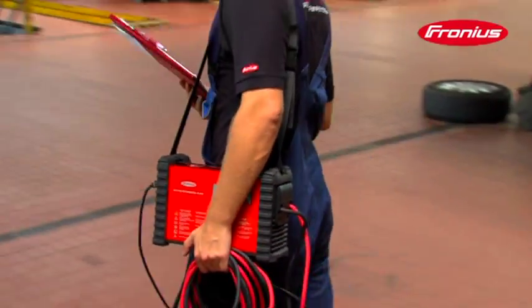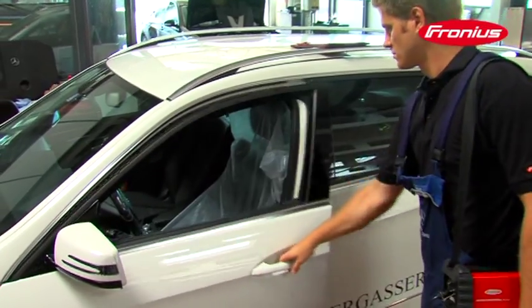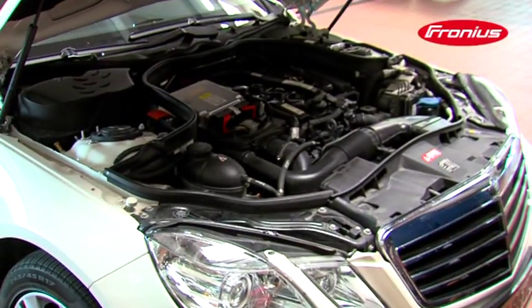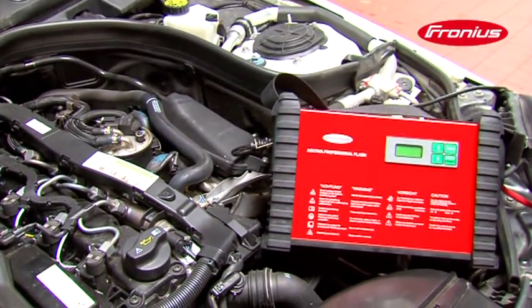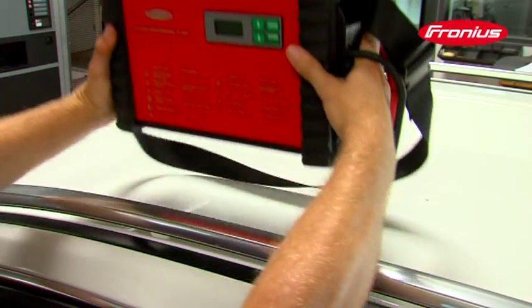Fronius has the perfect tool for supplying power during diagnosis and software updates: the Activa Professional Flash 70A. It is particularly handy as it is small and just weighs 5 kg. The edge guard provides a high level of stability and prevents scratches and paint damage.